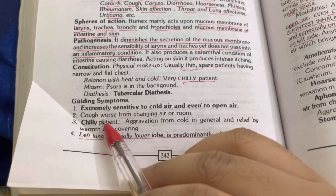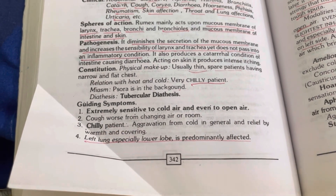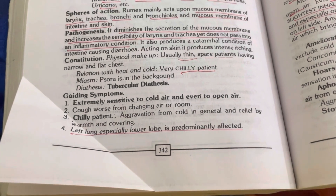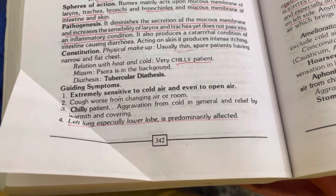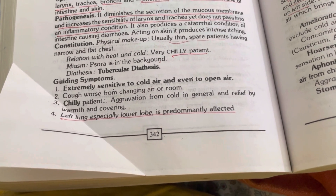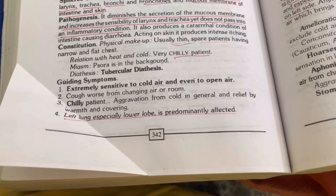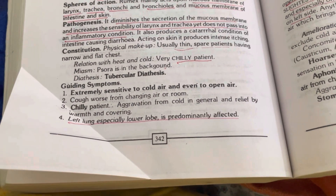Guiding symptoms: extremely sensitive to cold air and even to open air. She was literally very sensitive — she used to wrap her scarf all around her neck, around her ears, head, and face. Why? Because she felt that if any air entered, she would feel ill. And it wasn't just a feeling — that is actually what happened.